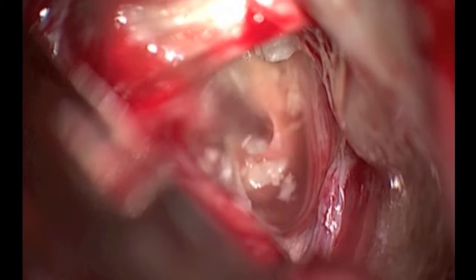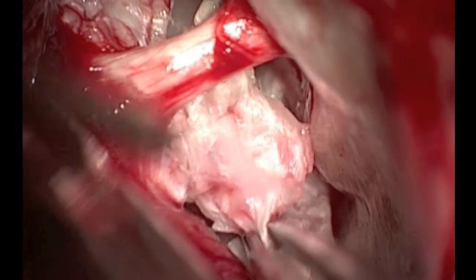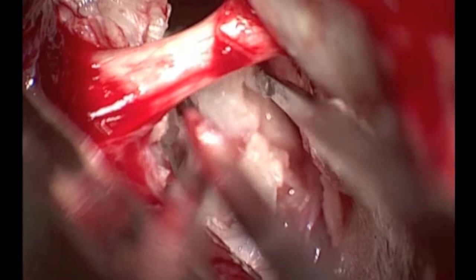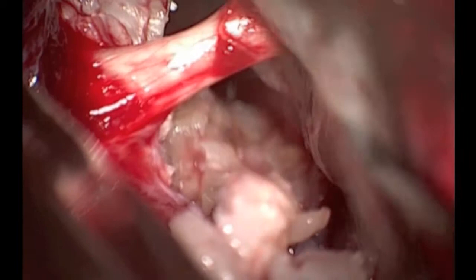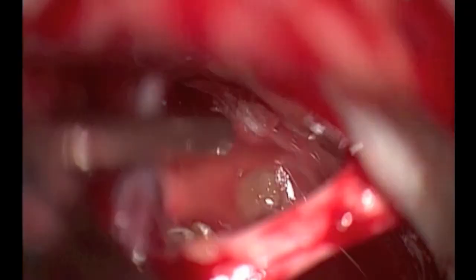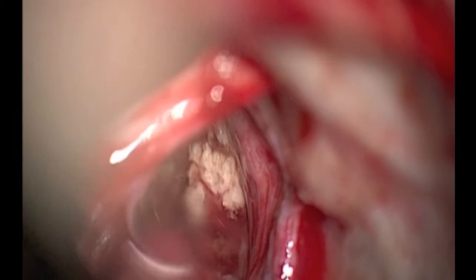As more tumor pieces are resected, we start seeing the displaced trigeminal nerve rootlets. These are additional pieces of tumor as they are removed from the cerebellopontine angle. The friable nature of the tumor renders its resection easier. The cerebellopontine angle is accordingly emptied, allowing us to recognize normal anatomic structures such as the lower cranial nerves. From the superior corridor, we now clearly recognize the fibers of the trigeminal nerve.